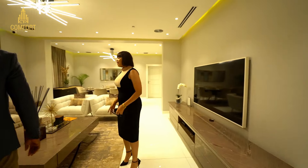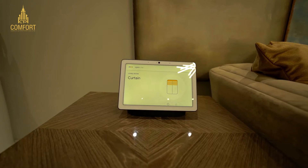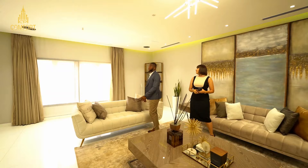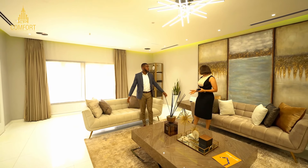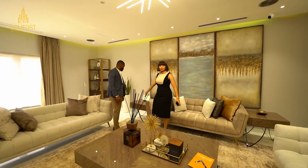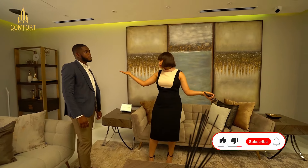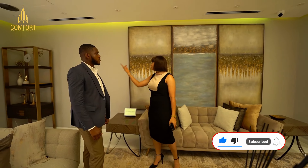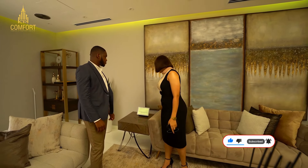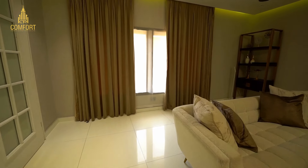Hey Google, open the curtains. Okay, opening the curtain! It's a smart home — you can control everything with your voice. Every room has a Google or Alexa port so you can control the TV, the blinds, the speakers, and the AC. Hey Google, close the curtains. Got it, closing the curtain!